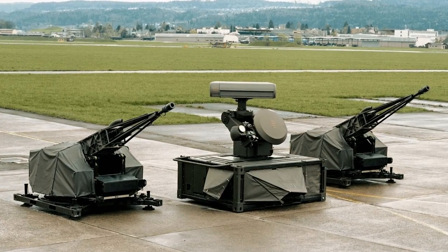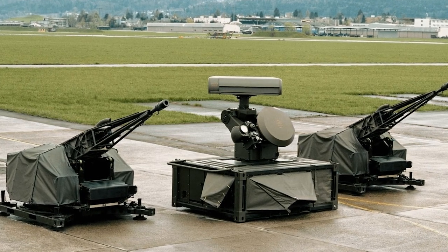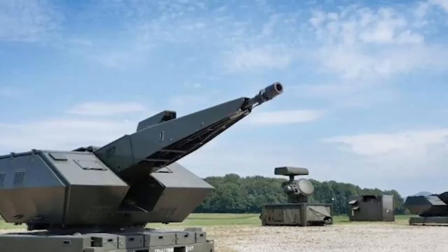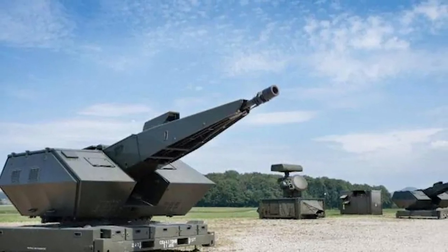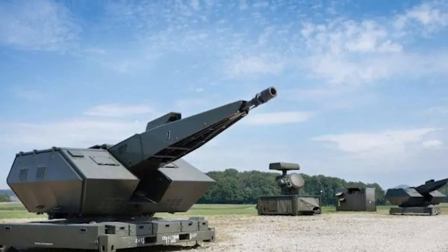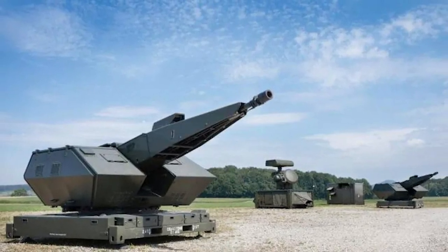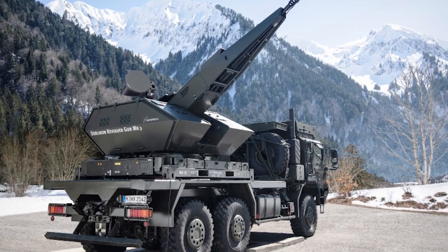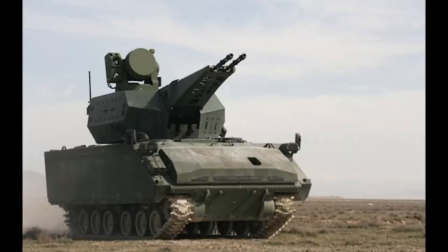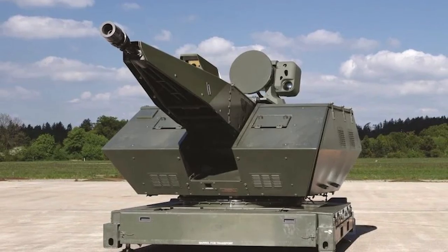The Skynex system consists of various sensors that can be interconnected in a modular manner. It includes the Oerlikon MK3 Cannon, X-TAR-3D or MSU radars, and a command and control system. In its basic version, it is offered on an armored wheeled chassis, but other options such as a tracked chassis or stationary installation are also possible.